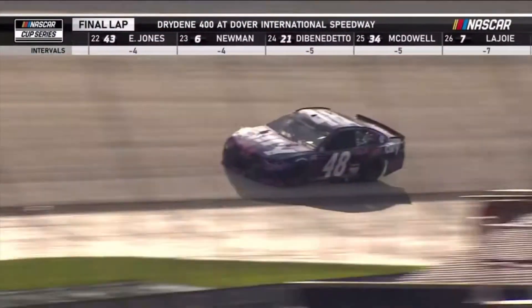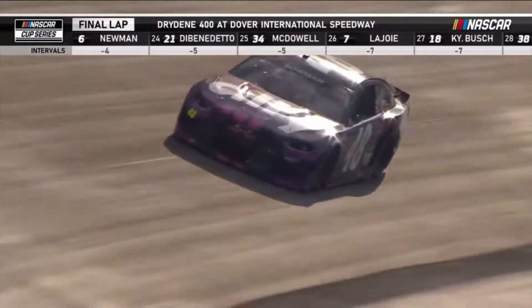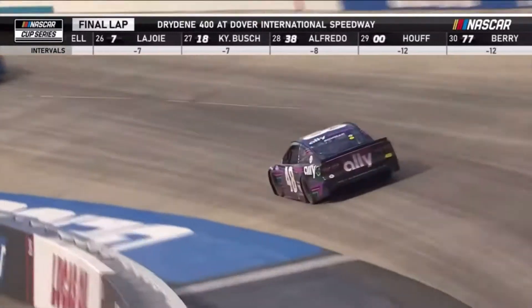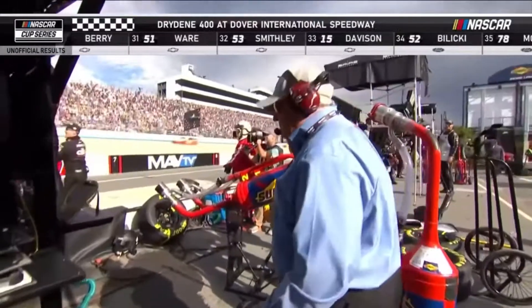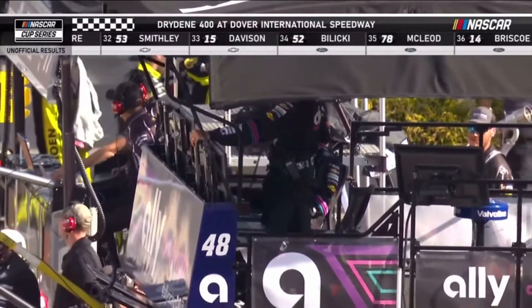This one was just all about that pit crew and Alex Bowman on the racetrack today. Checkered flag in the air. Alex Bowman gets his fourth career victory, winning the Drydeen 400.